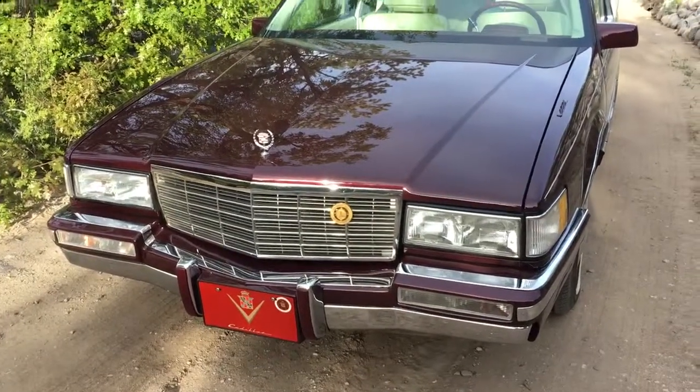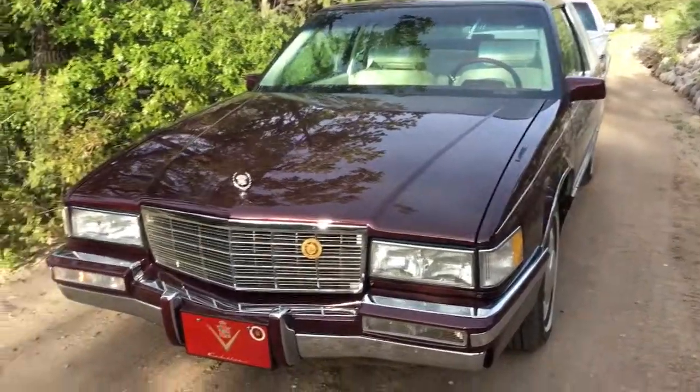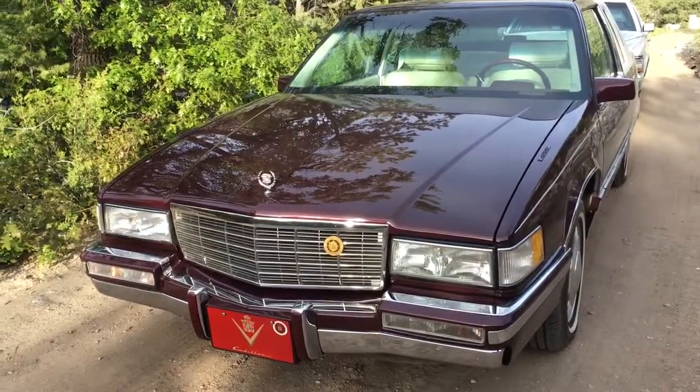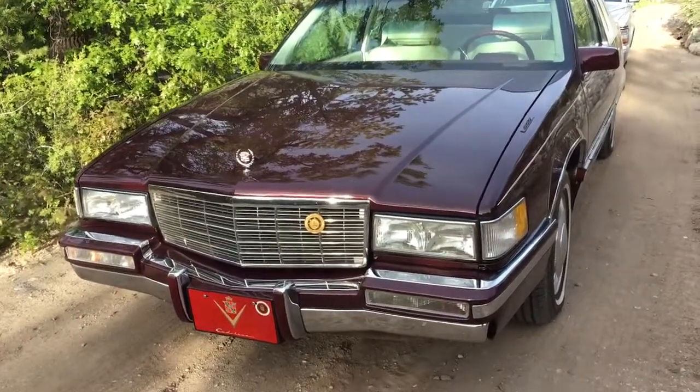May 26, 2019. We've got four of my Cadillacs here — there are three missing but they're not at this property, so we'll just cover these.